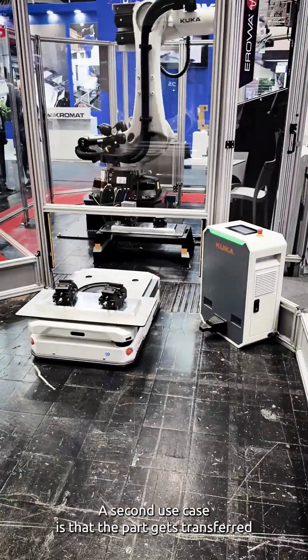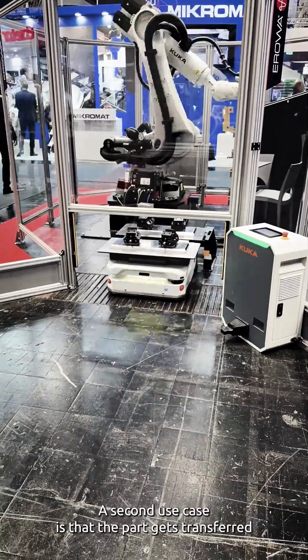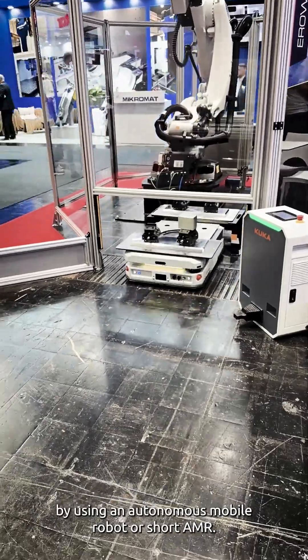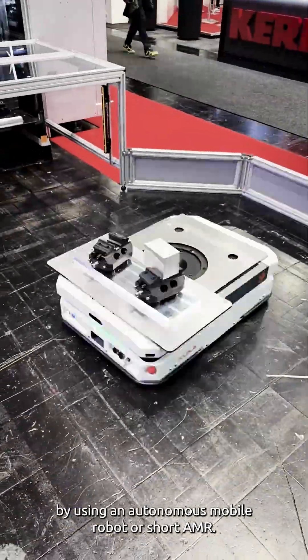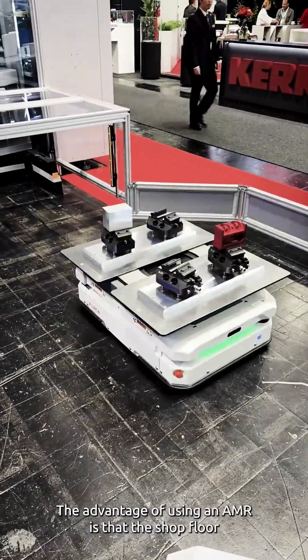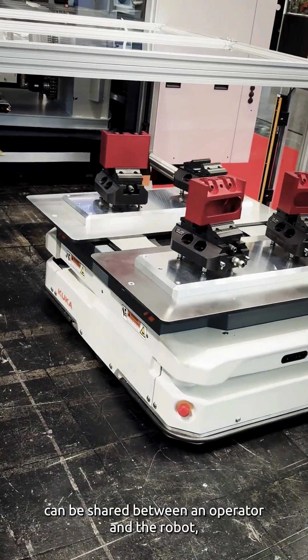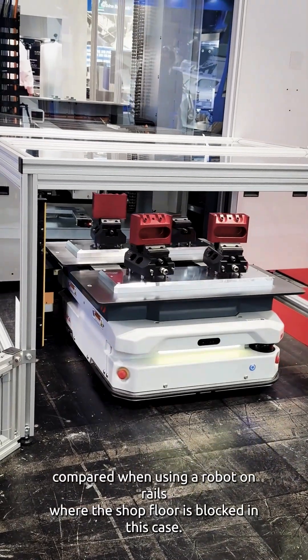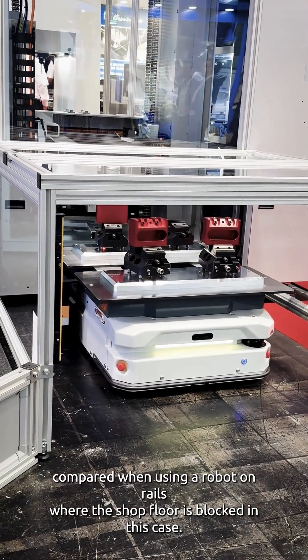A second use case is that the part gets transferred to a different cell, in this case an ERC-150, by using an autonomous mobile robot, or short AMR. The advantage of using an AMR is that the shop floor can be shared between an operator and the robot, compared to using a robot on rails where the shop floor is blocked.